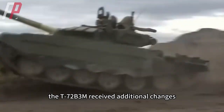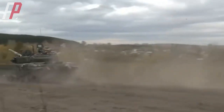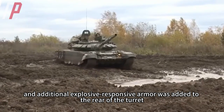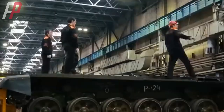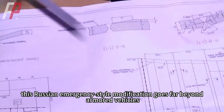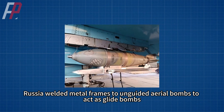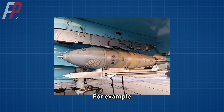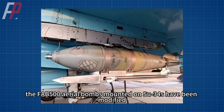In December of last year, the T-72B3M received additional changes: the tank's side skirts were extended to the powerhouse, and additional explosive-reactive armor was added to the rear of the turret. This Russian emergency-style modification goes far beyond armored vehicles. In January of this year, Russia welded metal frames to unguided aerial bombs to act as glide bombs — for example, the FAB-500 aerial bombs mounted on Su-34s have been modified.